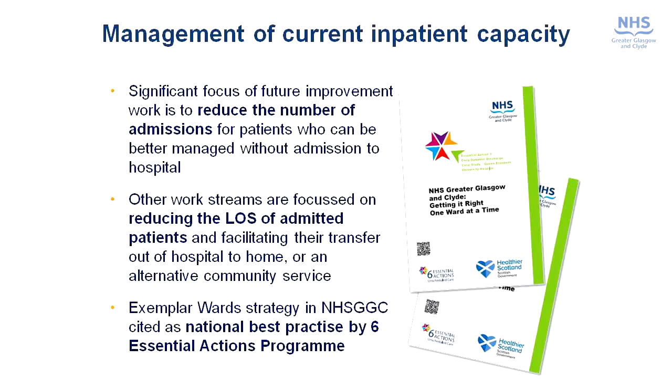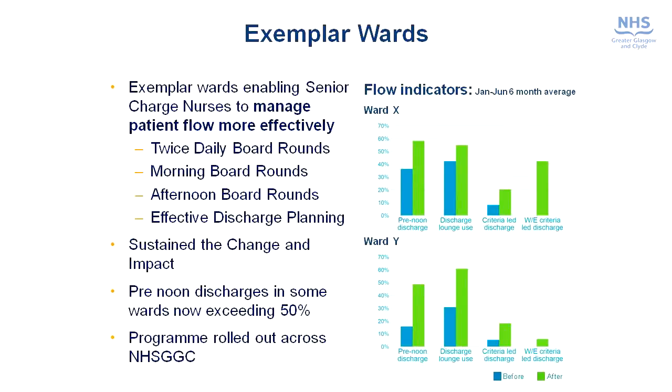Another strand of work has been around the management of our current inpatient capacity. Once patients are admitted to hospital we need to make sure they're being managed as effectively and efficiently as possible. One of the areas we're looking at is length of stay, and to improve length of stay and make discharge more effective, we've been running what we call the Exemplar Ward programme. This was piloted in the Queen Elizabeth University Hospital but has since spread to our other acute sites, and has been recognised nationally as a very good piece of work and promoted to other boards. Processes involved include twice daily board rounds — morning and afternoon — and effective discharge planning.